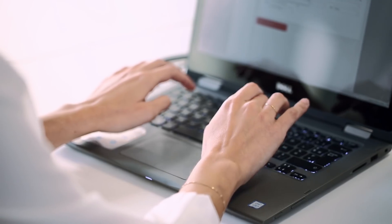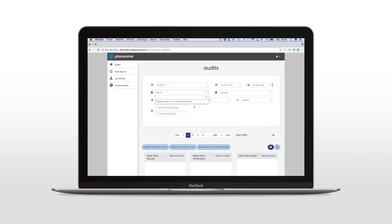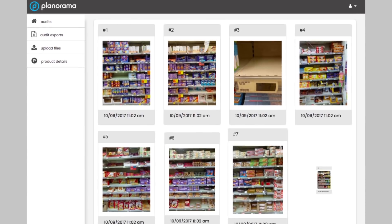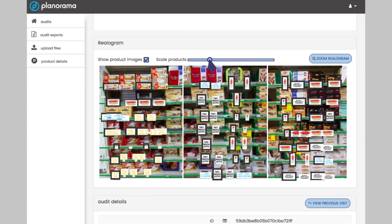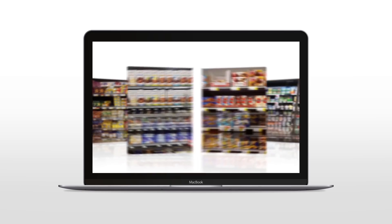Thanks to our web dashboard, head office teams get access to real-time aggregated KPIs from all your sales reps, stores, and channels. They can easily identify compliance gaps and sales opportunities, track competitor activity, and let us be their eyes on every single shelf in every single point of sale.